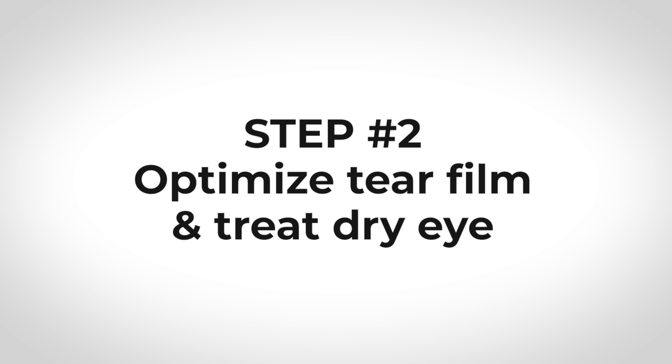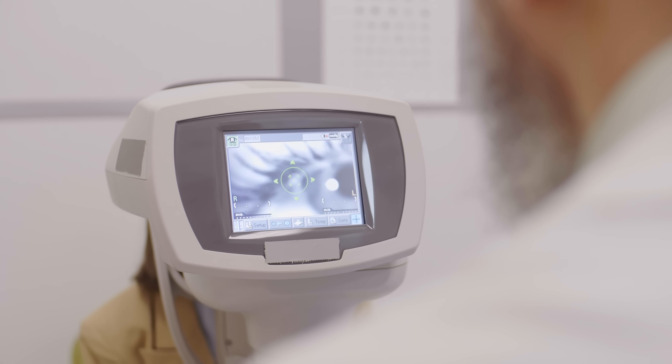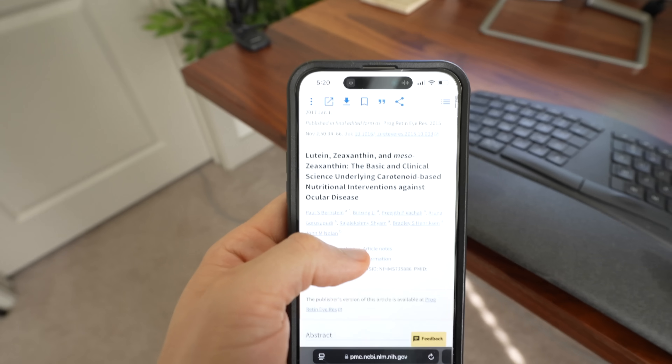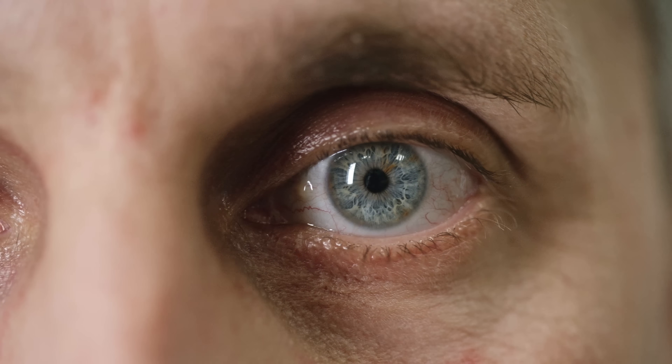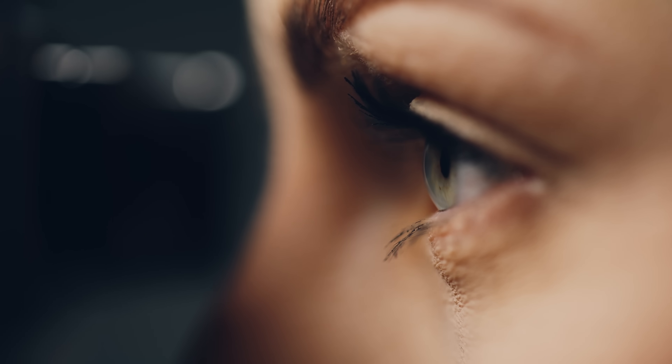The second step in this protocol is to optimize the tear film and treat any existing dry eye. This is important for anybody who knows they have dry eye disease, but equally important for those who don't feel they have dry eye symptoms, because the tear film is the first refractive surface of the eye. If your tear film is fluctuating, that can impact the accuracy of all the measurements needed to calculate for any lenses or procedure in refractive surgery. Existing inflammation may also affect the healing rate and contribute to worsening dry eye symptoms after surgery.